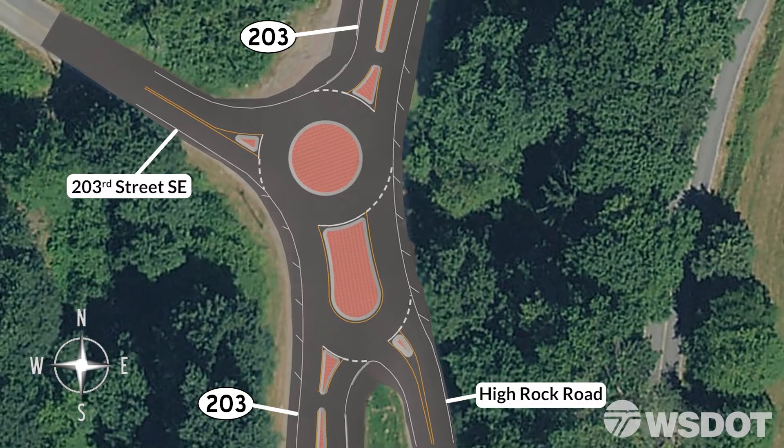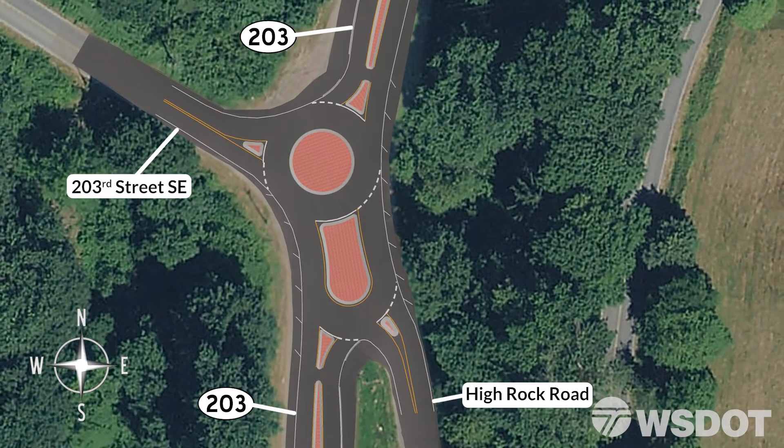Now let's look at how average-sized vehicles, such as cars or pickup trucks, will navigate this new compact roundabout. When driving northbound on SR203 and wishing to turn onto High Rock Road, you have two options: just turn to the right as shown directly onto High Rock Road, or enter the circulating roadway, go around both islands, and then exit onto High Rock Road.